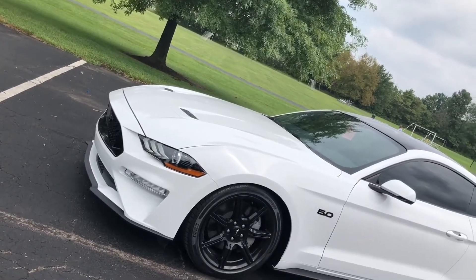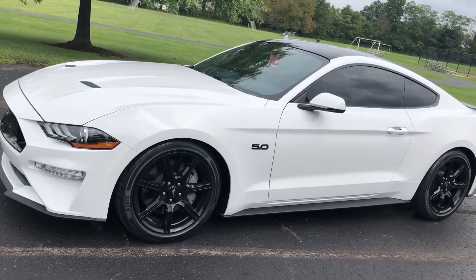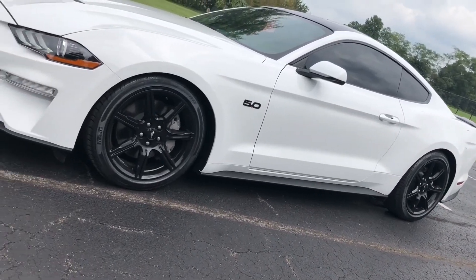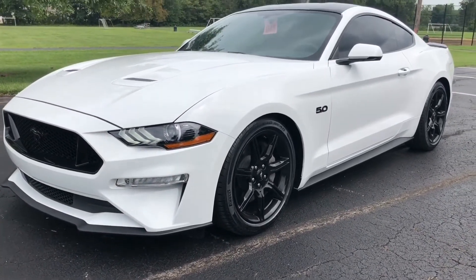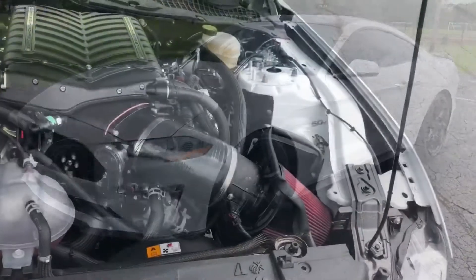Here we've got Jose's 2018 Mustang GT 401A automatic. So the 10R80 and it does have the digital dash and the upgraded leather, of course. This car's going all the way to Las Vegas — actually, it's already in Las Vegas. We shipped it four days ago and he's already got it. We did a Roush cat-back exhaust, Eibach lowering springs, and a Whipple Stage 2 supercharger.